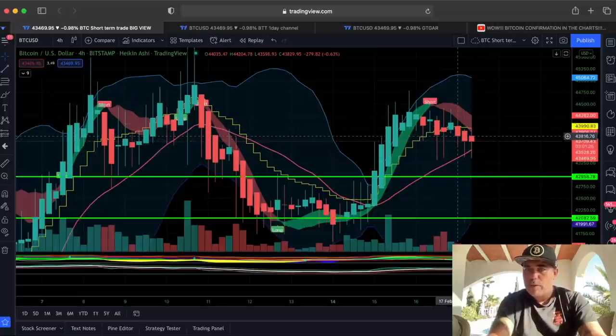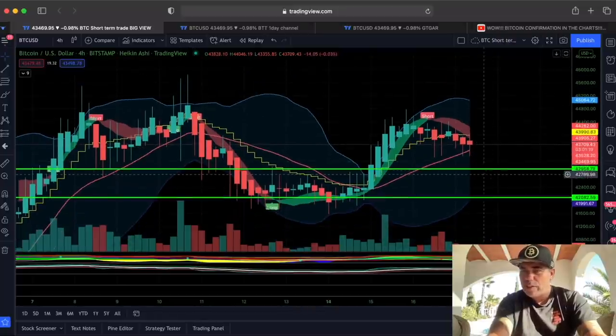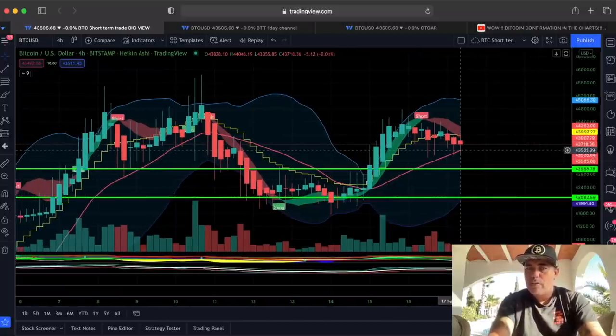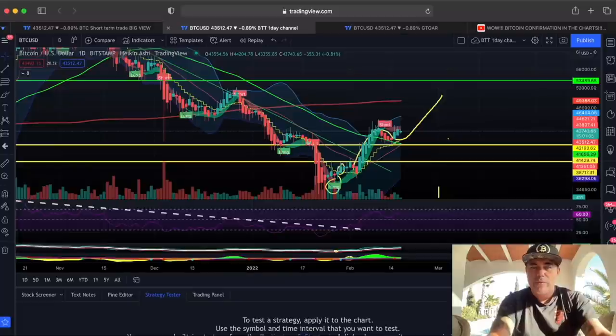For shorting, you would wait for further confirmation below the stepping line, which happened in this candle already — that would be a profit down to this level. I don't think we will break the red line. If we do break it, we will fall back to the blue line, which is in line with the green support around 42k. The mid of the Bollinger Band — this red line — seems to be support at 43,500 at the moment.